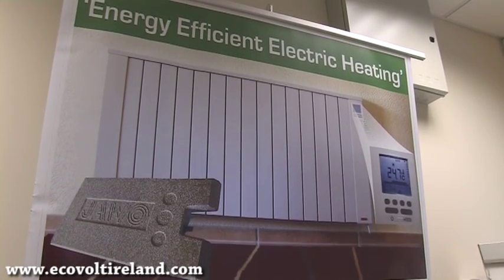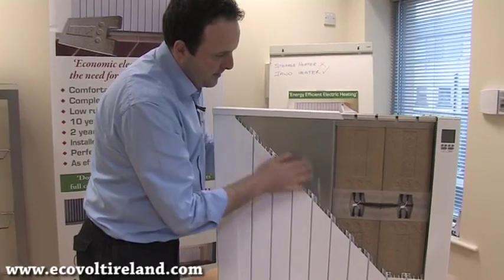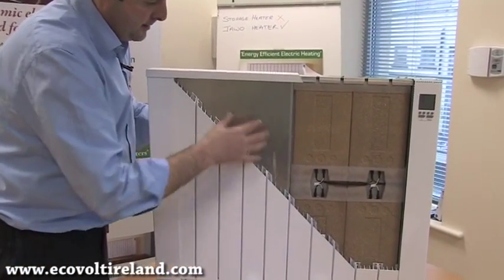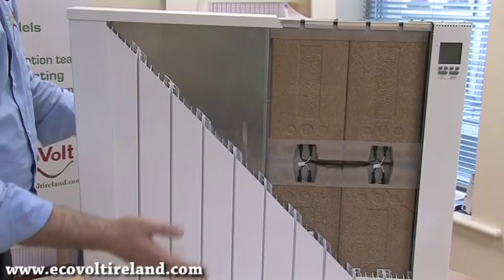The construction of this radiator is very important, and what is in this radiator is this material — coal-lit. This heats up extremely fast and cools down very slow. The coal-lit block is embedded in this raw aluminium body, which is then transferred onto this aluminium radiator, so the transfer of heat into the room is extremely fast.